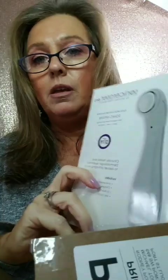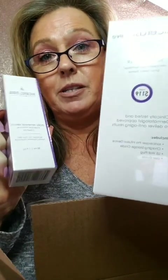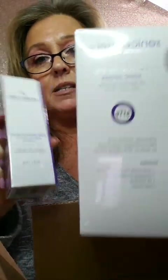Last but not least, this is from Michael Todd Beauty — the Sonic Eraser Pro Face, Neck, and Décolletage Sonic Infuser. If you've seen my videos and posts, you know I'm a huge Michael Todd Beauty fan. He also sent his Daily Renewal Serum Everyday Essential Complex. I'll do a video tutorial showing you how to use it. Thank you so much Michael Todd Beauty for that amazing product.